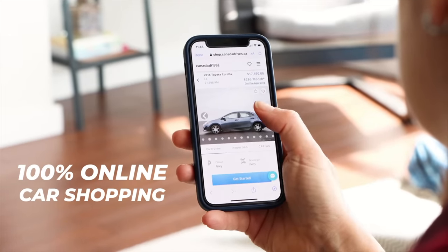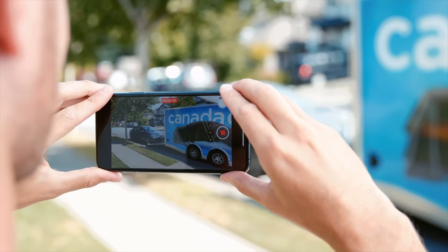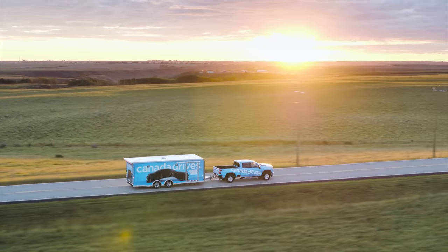This video is brought to you by Canada Drives. Shop online for your next used vehicle and enjoy the convenience of to-your-door delivery and the confidence of a seven-day love it or return it guarantee. Visit canadadrives.ca to learn more.